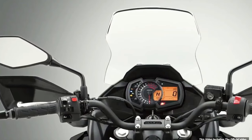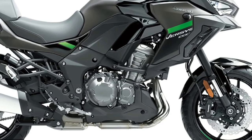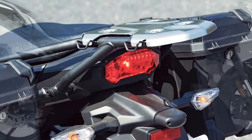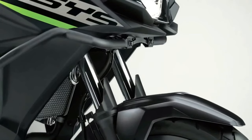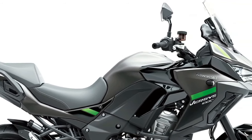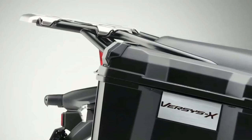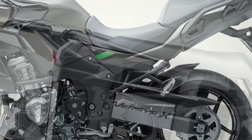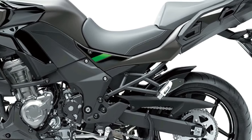The Versys 1000 S also adopts an IMU-enhanced electronics package, a dual-direction quickshifter, LED cornering lights, rider-selectable integrated riding modes, a large height-adjustable windscreen, handguards, and grip heaters. Topping out the range is the Versys 1000 SE, which encompasses all the advanced electronic and engineering features of the S model and adds Showa electronically damped suspension for an extra layer of rider convenience.